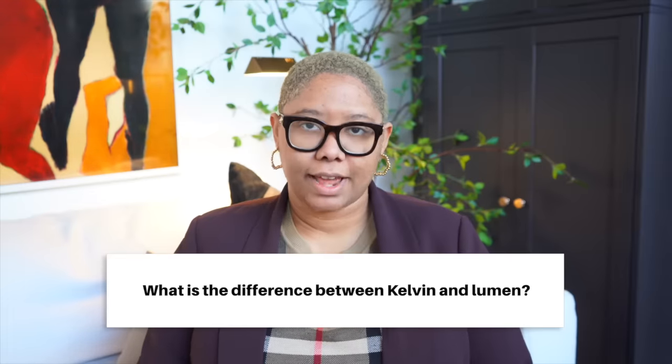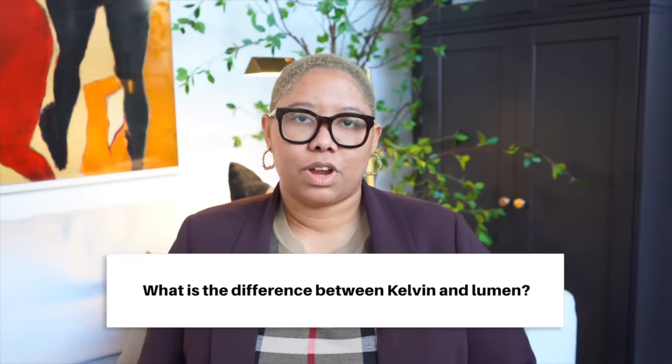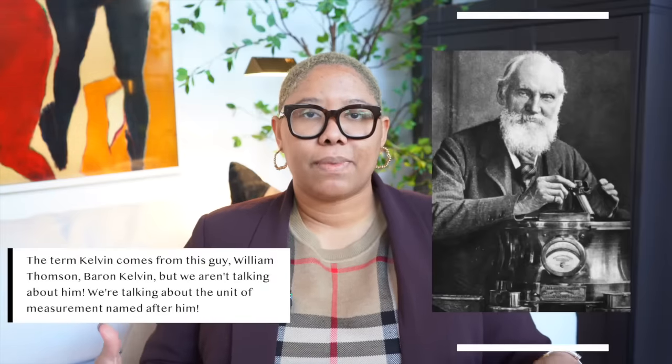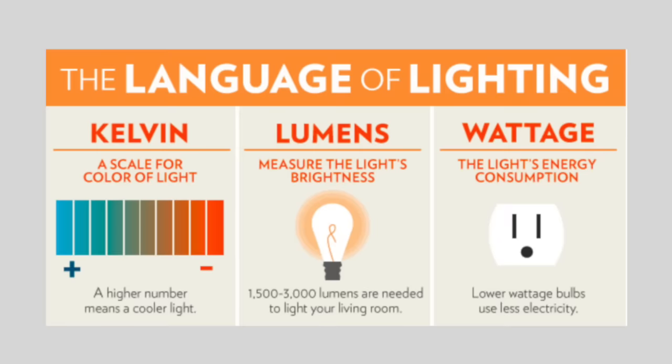Now let's chat about lighting. What is the difference between Kelvin and lumen? Kelvin — we're not talking about a person — refers to how warm or cool the light is. You'll see really bright light and really warm light in different rooms. Cool light has some blue to it, warm light has yellow and orange. A lumen is a measure of brightness — how much light something actually gives off. Those are the two differences.